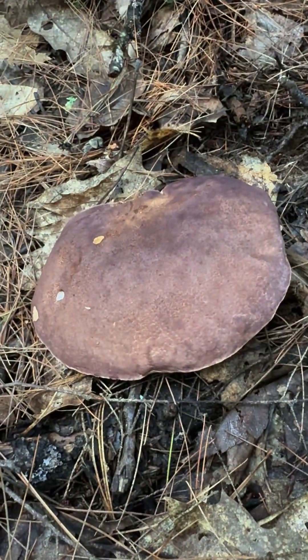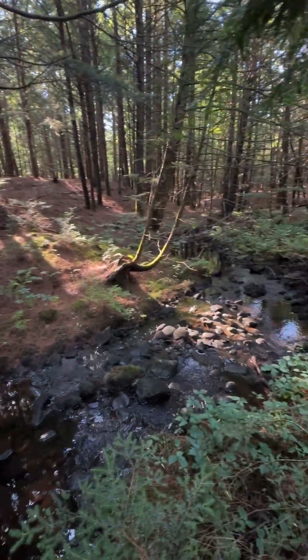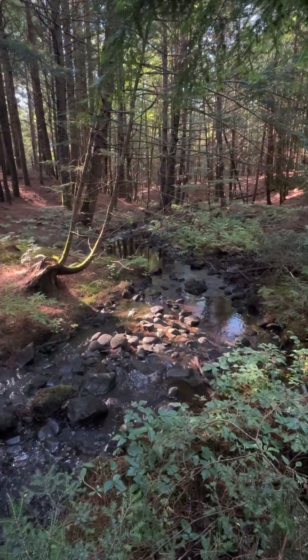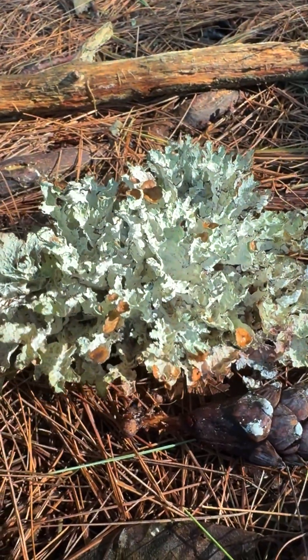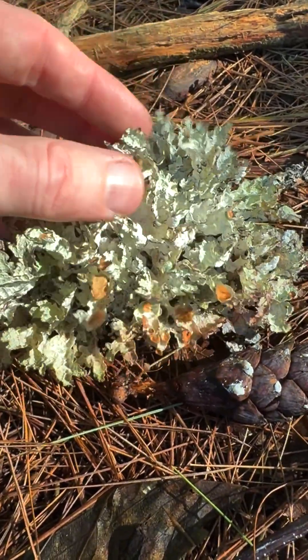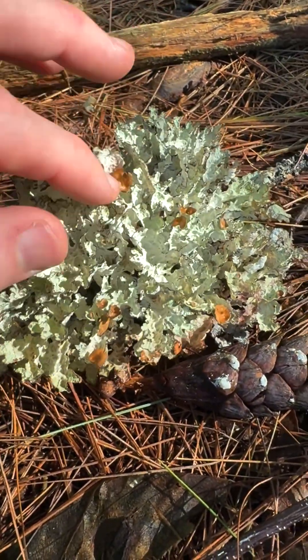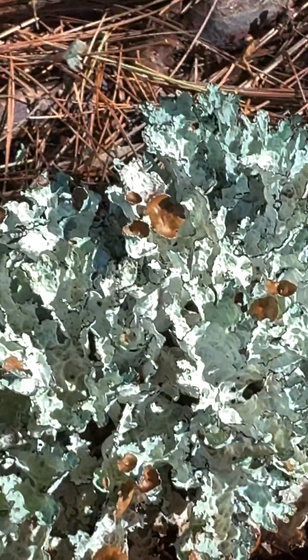Wow, check out this chunk of lichen that fell down. It's all lit up by the golden hour light — it's so pretty. What gorgeous fronds. And these little brown parts are where it's making its spores and reproducing the fungus.